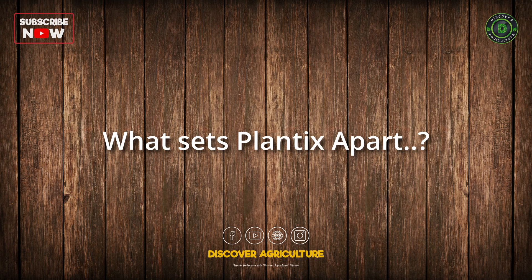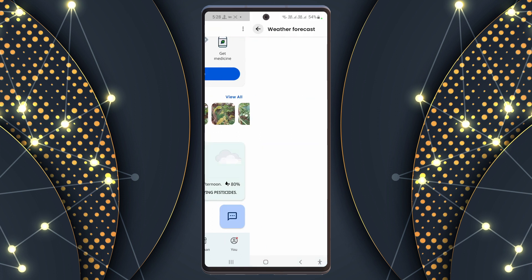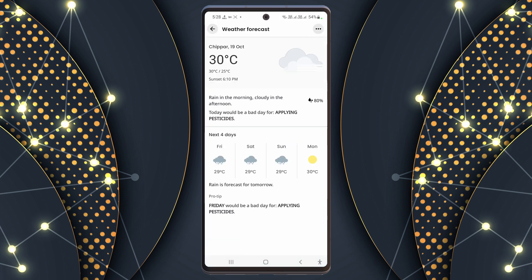Here is what sets Plantix apart: it accurately predicts the weather and guides you in your farming tasks. Not only that, but it also alerts you about nearby diseases and pest problems, providing advice on how to prevent and tackle these issues.